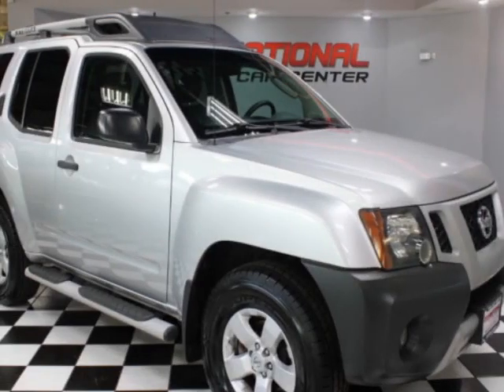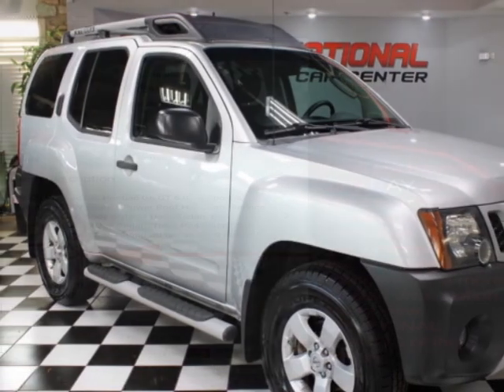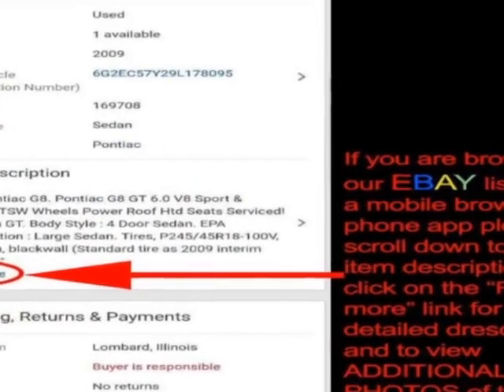Take a look at this 2010 Nissan Xterra. This Xterra has just under 148,000 miles.